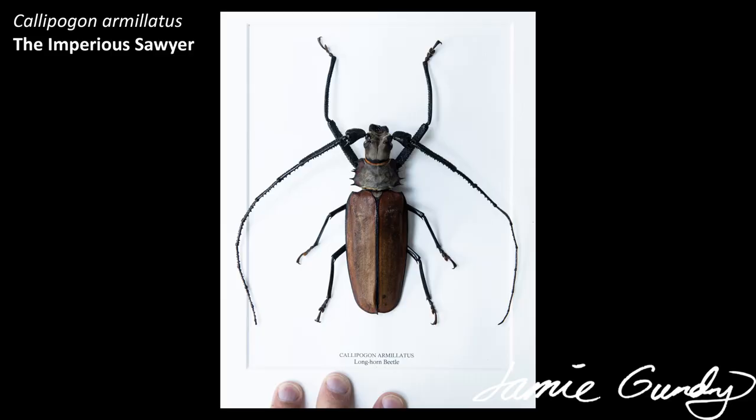Next is the imperious sawyer. I was hoping the word 'sawyer' would mean something grand — maybe an earl or a knight, or someone paid to slaughter people in cold blood by a medieval king — something like that. Sadly, when I looked it up, it means a person who saws wood for a living. How disappointing, but not an unreasonable name for a large beetle that feeds on trees and roots.